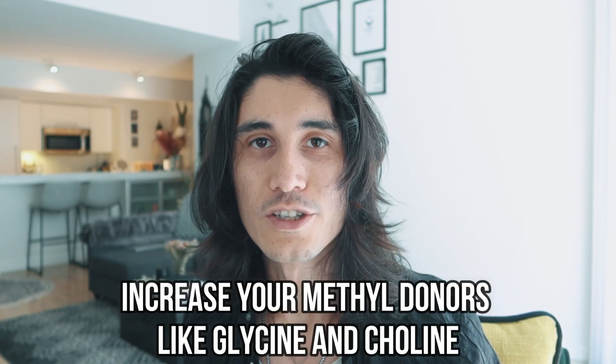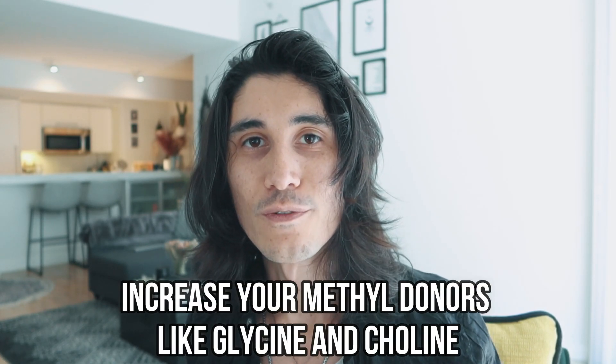If you find that you have compromised folate metabolism — say, optimal total folate but suboptimal methylfolate or serum folate — you can do one of two things. The first is increasing your intake of methylfolate through supplementation or diet. The second, less common approach is to increase your methyl donors, specifically glycine and choline. When glycine and choline are at adequate levels, you don't consume as much methylfolate, so you conserve it better.